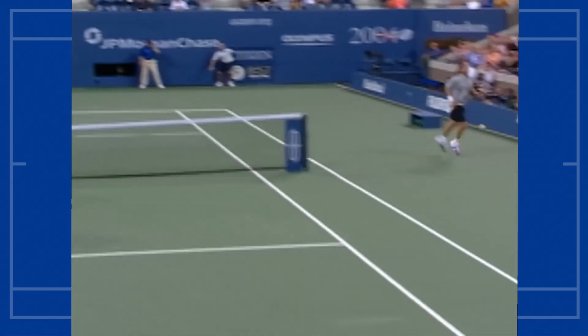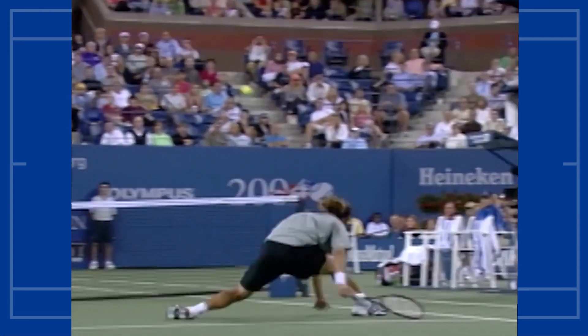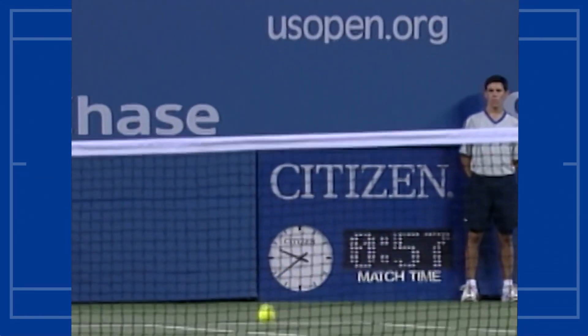Wonderful play by Federer — wonderful play by both men. But Federer's speed and the control on that backhand is quite remarkable.